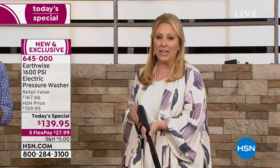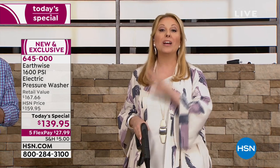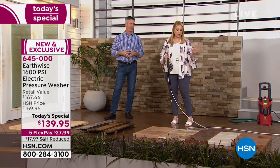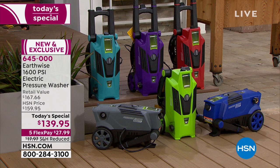$139.95. We can't wait to send it home to you. We've got lots of colors: teal, purple, red, blue, green, and gray. I have a guess in my head about which will be the most popular — I predicted red, purple, and green, and thought green would be the most popular.